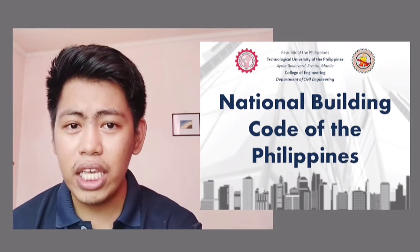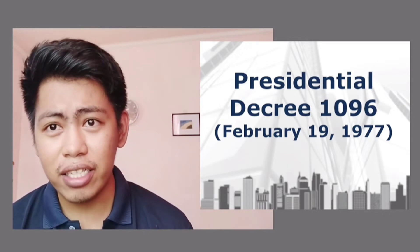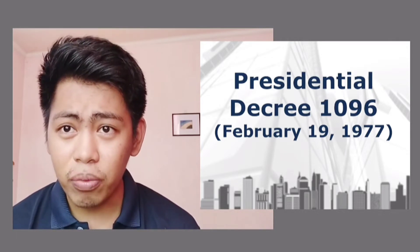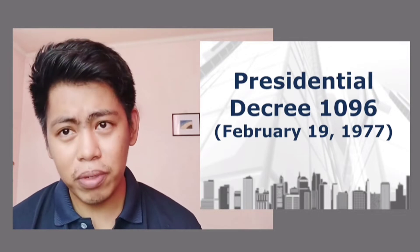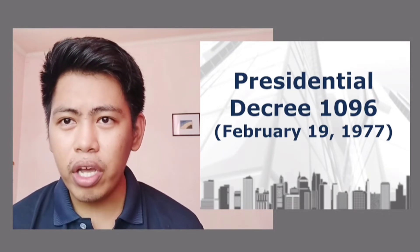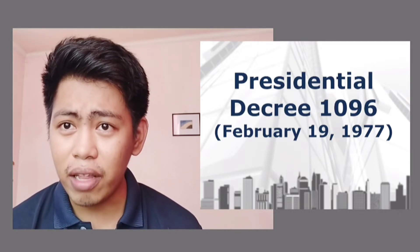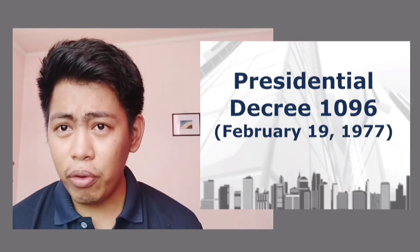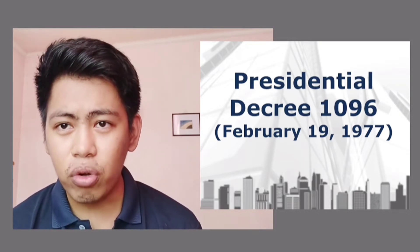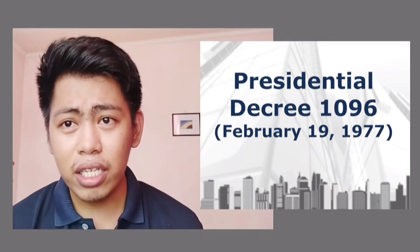The National Building Code of the Philippines is known as Presidential Decree 1096, issued last February 19, 1977. So since 1977, we've had the National Building Code of the Philippines — it's been decades that we've been practicing this code. The major revision came in 2005 through Memorandum Circular No. 1, Series of 2005, issued by the Secretary of DPWH.